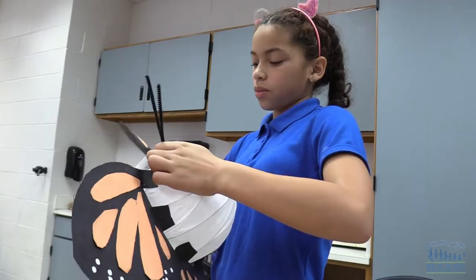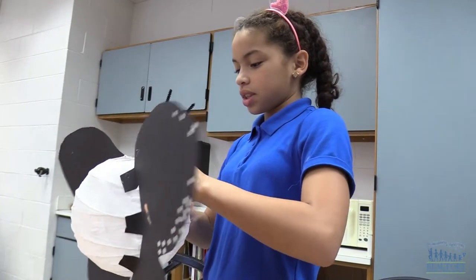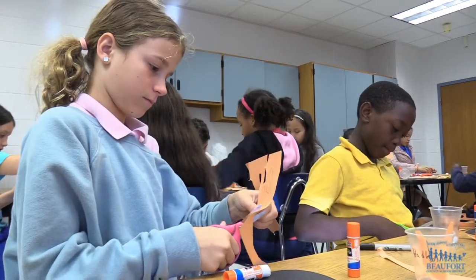They're making lantern puppets — an Asian style of puppet that are illuminated inside and will have little sticks on them. One group is making a big mascot puppet, and they're the engineering club. They're doing great work.